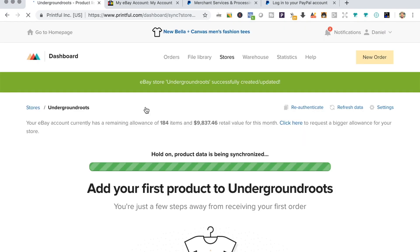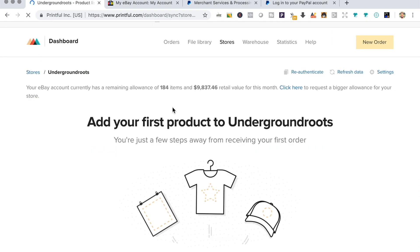It's now syncing. All right — that's it. Now we are ready to add our first product.